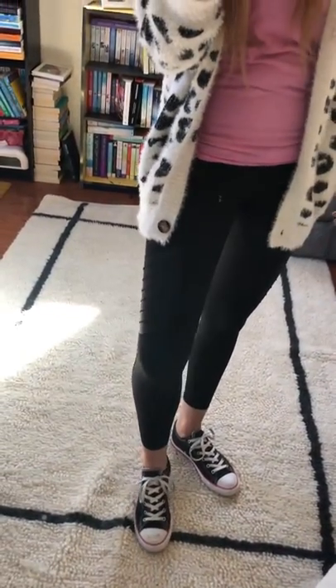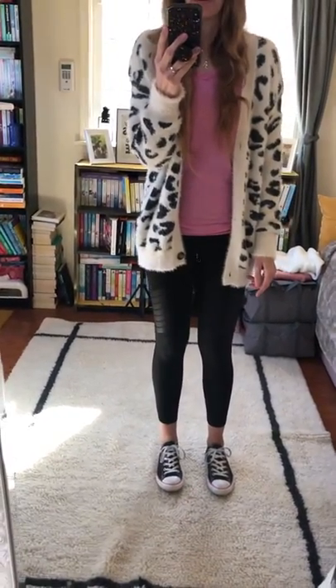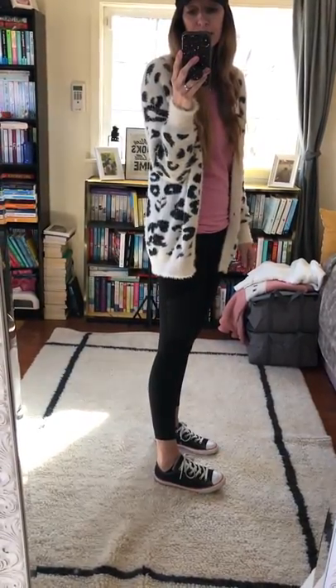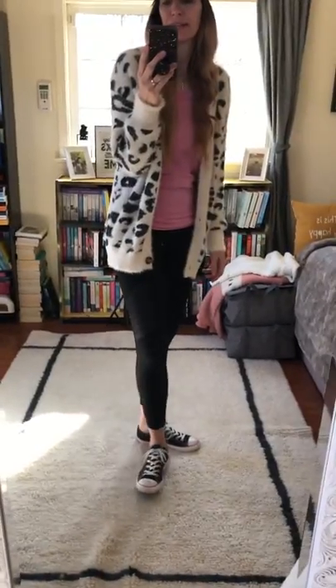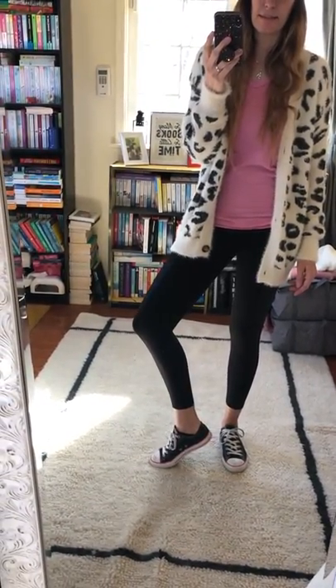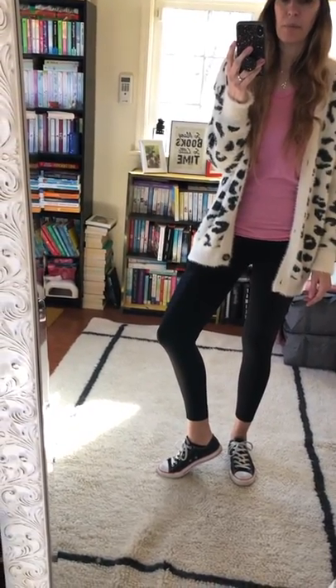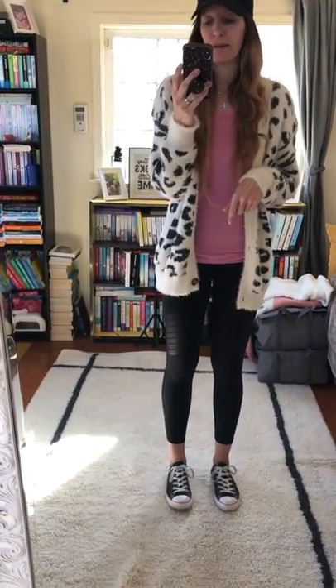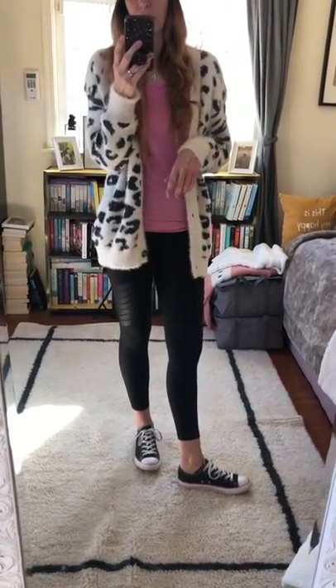I decided not to go with simple leggings — I'm wearing my moto leggings. These ones are super cute. The only thing I would say is for me they're a little bit short. I believe they're 7/8 length leggings, but they're quite short. I should have gotten the long length when I got them, but in store at that time they didn't have long length, only online, and I found that out later. I just wish they would be a little bit longer.